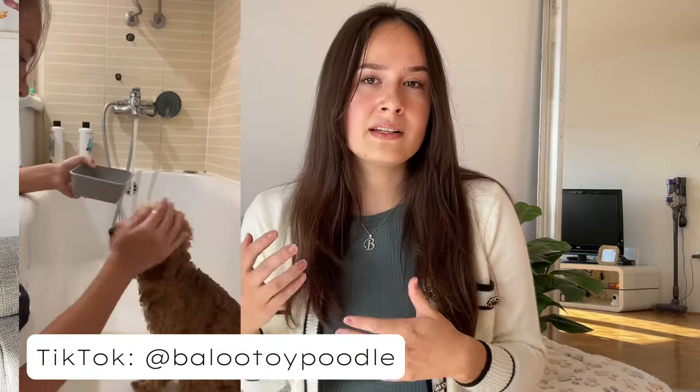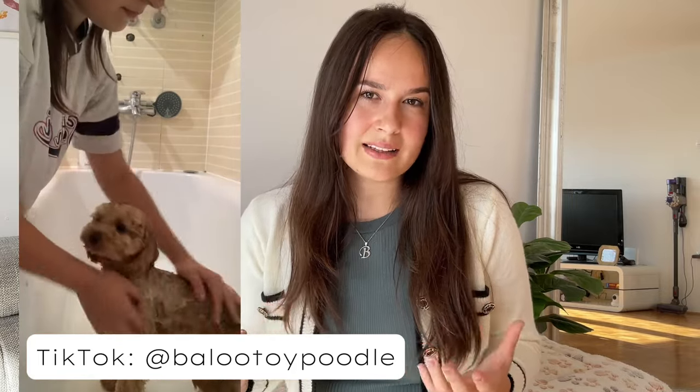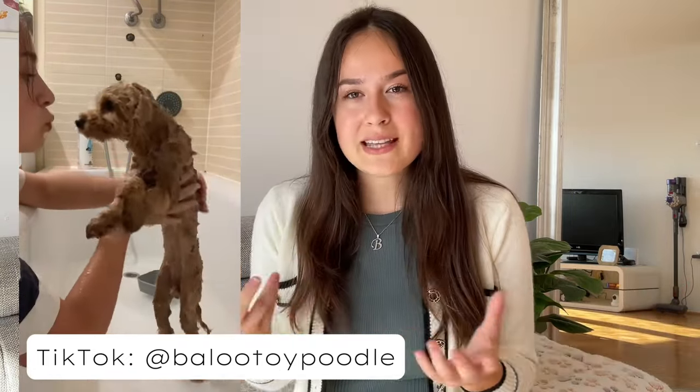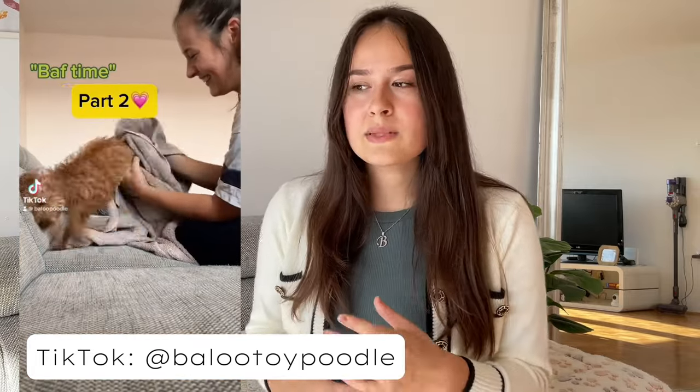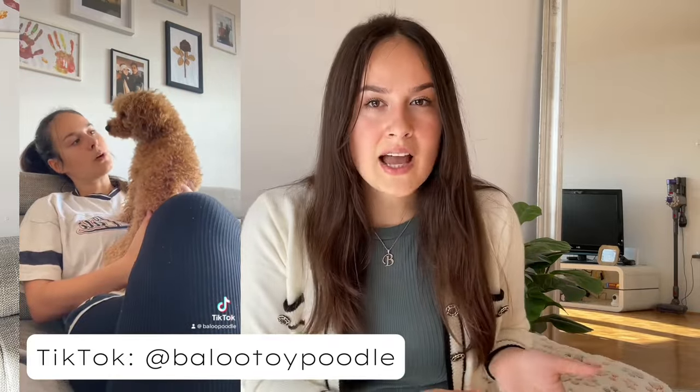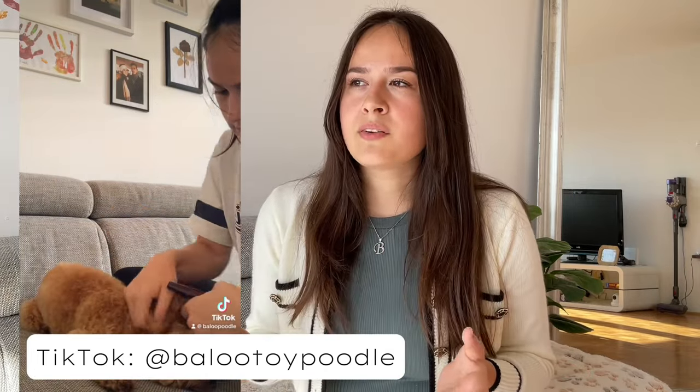Now let's get to the cons of toy poodles. The first con is definitely grooming, which from even a financial standpoint isn't as cheap as you would like. Consider that you have to go in every five to eight weeks — I wouldn't recommend extending that time. Brushing your dog every day is also a must. It's better to own a toy poodle versus a standard poodle because brushing a smaller dog takes far less time. It takes me about five to ten minutes a day brushing Baloo, depending on how well he's cooperating.